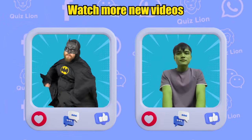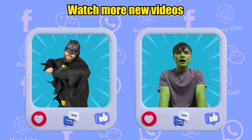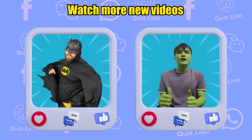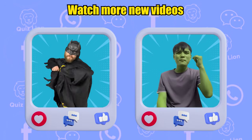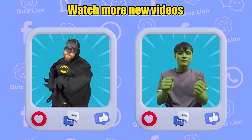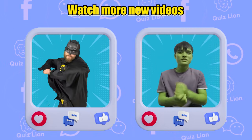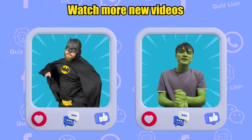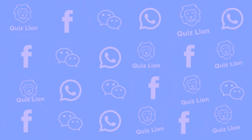We've reached the end of today's video. I hope you had a fun and educational time with Quiz Lion. Don't forget to hit like, subscribe, and turn on notifications so you never miss our latest videos. If you have any thoughts or suggestions, please leave them in the comments below. Thank you for watching, and we'll see you in the next video. Have an amazing day.